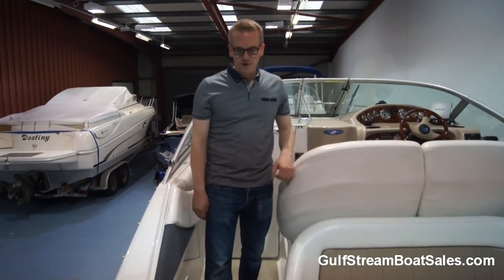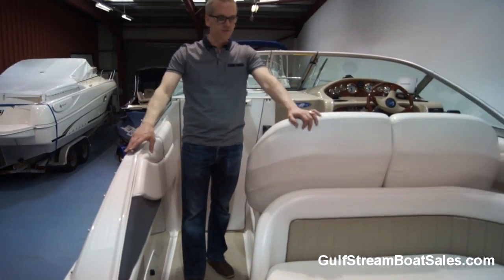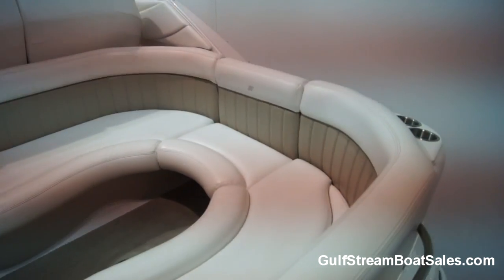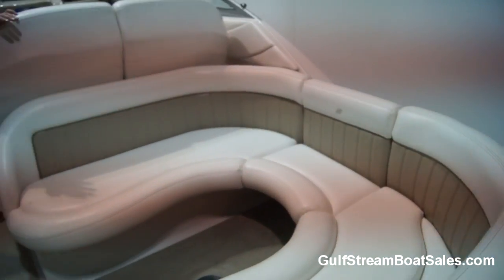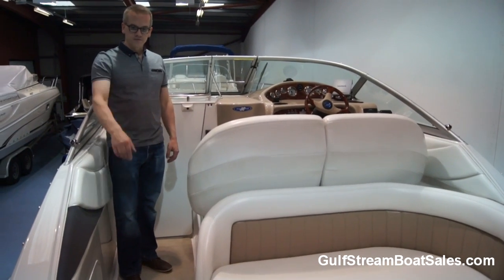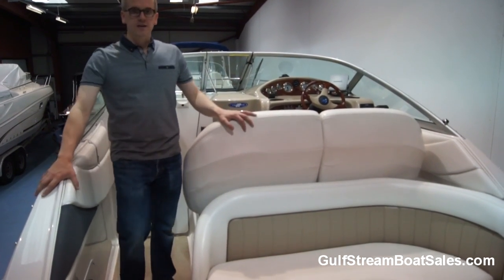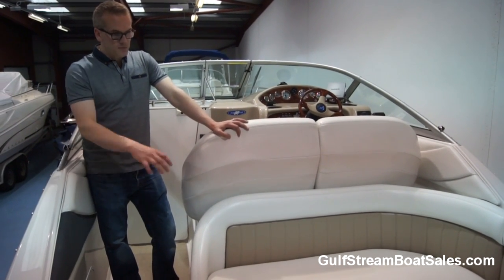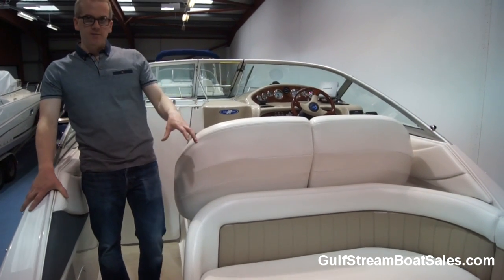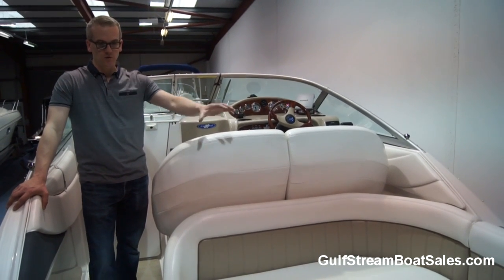Coming into the cockpit from the swim platform, we've got a split fold-down transom gate — all in good condition — so you can close that to keep pets and kids inside the cockpit. The first thing you notice is this big wraparound lounger at the aft end. It's a great layout — the through-traffic from the swim platform up to the helm and down into the cabin all comes up the port side, keeping the starboard side for dedicated seating. It'll easily accommodate five adults around a central cockpit table. We're going to set the table up in the pictures — it's a beautiful solid teak table the previous owner had made for the boat, and it really sets the whole cockpit off nicely.